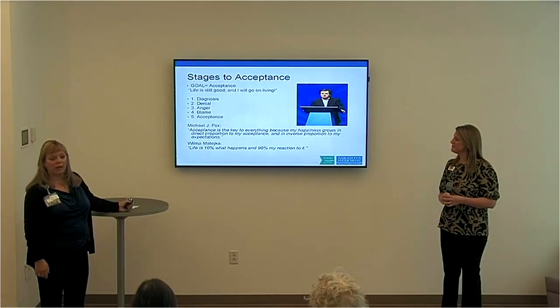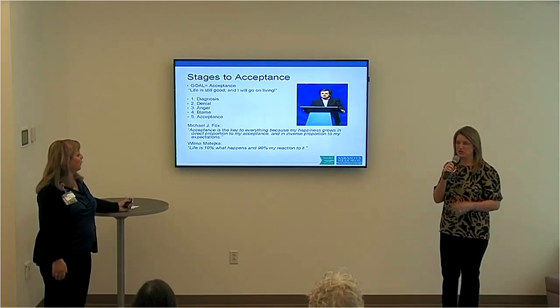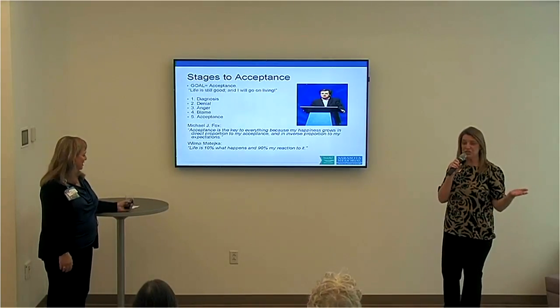As Jennifer's mom always said, life is 10% what happens to us and 90% our reaction to it. Attitude is everything — a positive attitude can truly change everything.